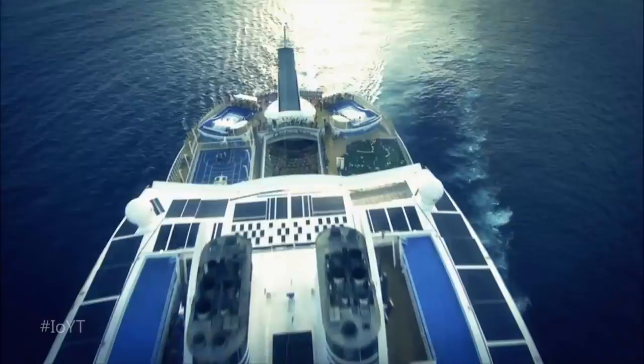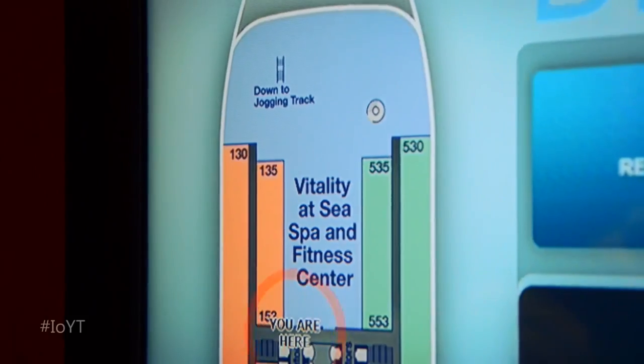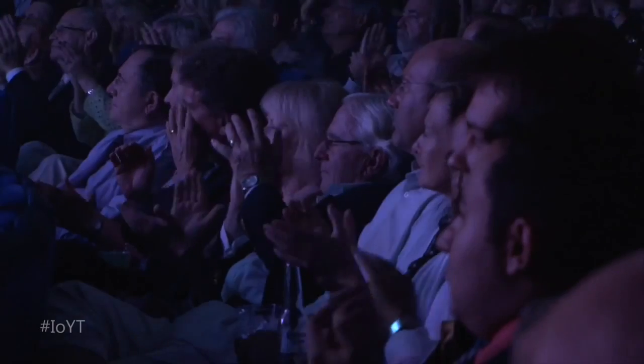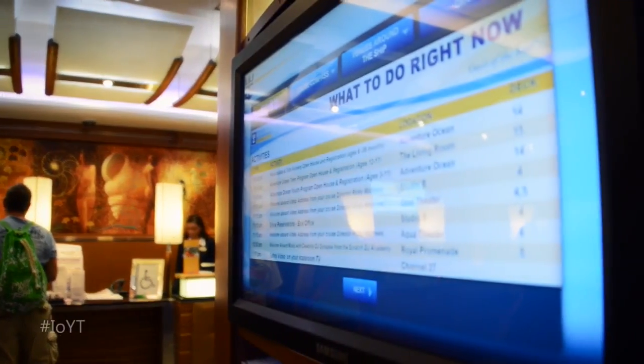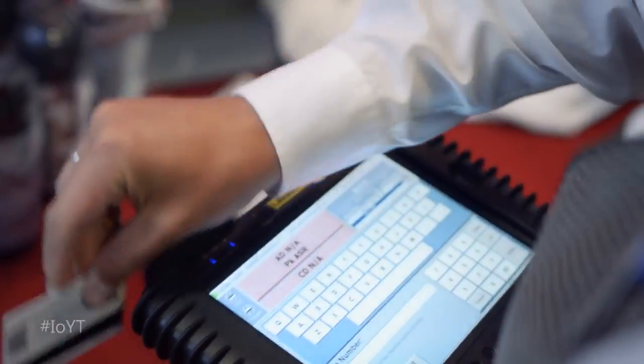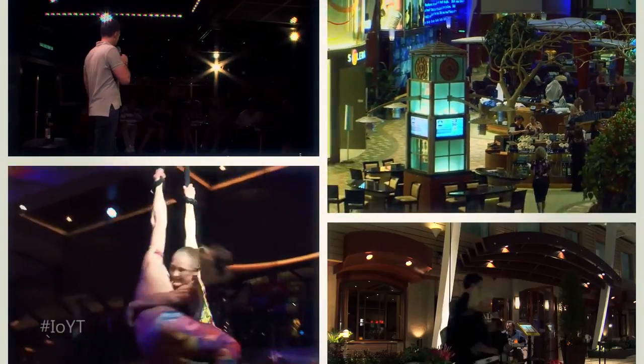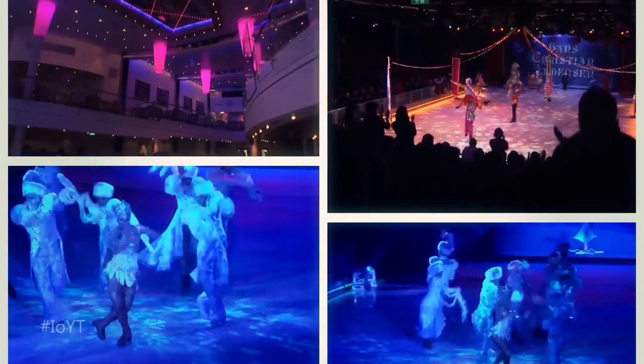Now, with a glance at the screen, guests can find an open table for dinner, a right-now massage, or seats at the next show. By better utilizing data and connecting new things like handheld devices, Royal Caribbean can tailor its offerings so guests get the services they want, without the wait.